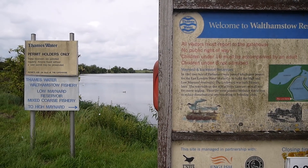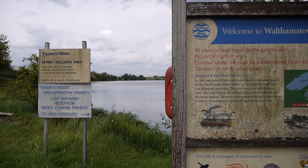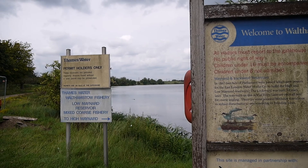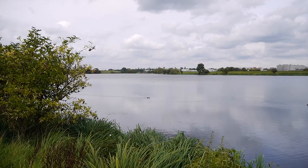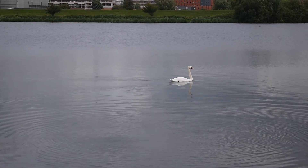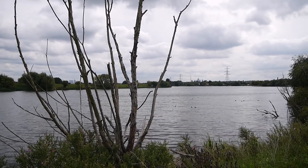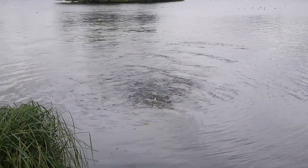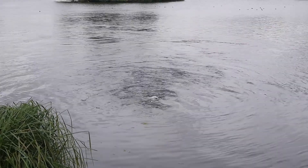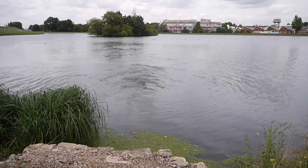Whatever plans I may have had, you have to be prepared for change. And the gates to the Maynard Reservoirs are open — I've never seen these gates open before. So I feel obliged to have a wander around if I can. This is the well-known Maynard Lake monster there, just gurgling away under the surface — completely overshadowed by the Loch Ness monster, but no less important in its own way.